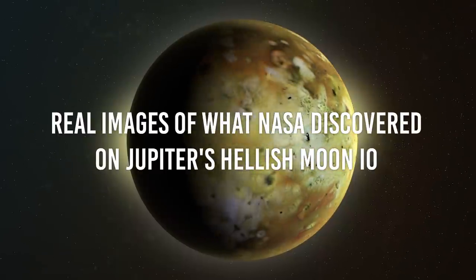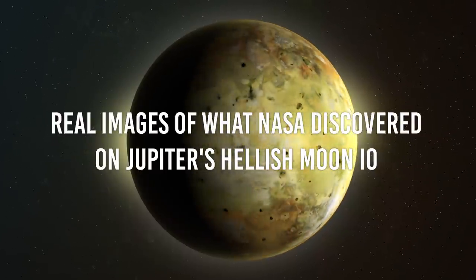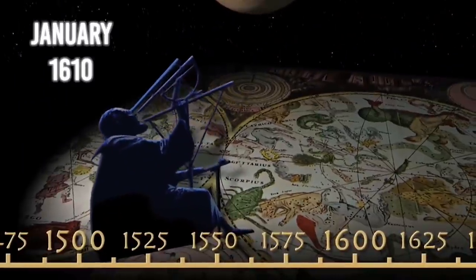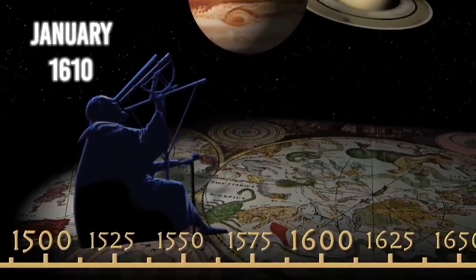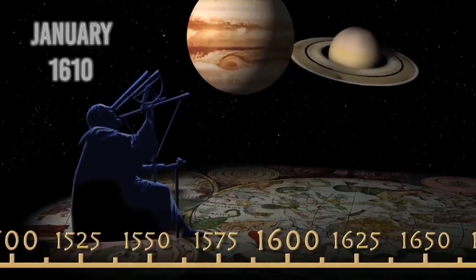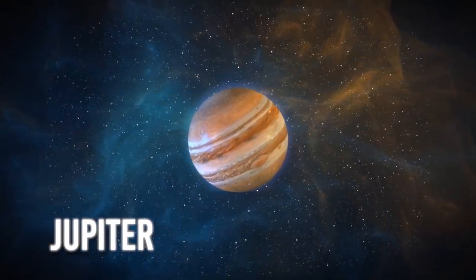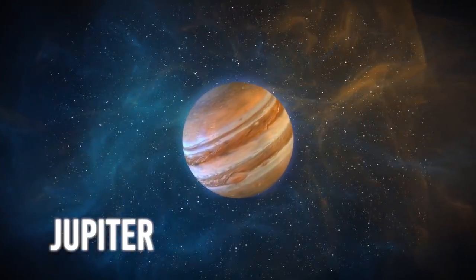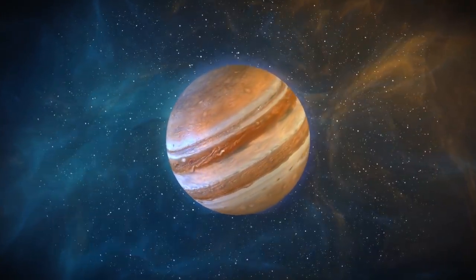Real images of what NASA discovered on Jupiter's hellish moon Io. Something happened in January of 1610. A smart guy called Galileo Galilei was pointing his telescope at the sky, more precisely trying to point it towards Jupiter. He knew exactly how to do it in order to observe it — the day, the time, the setup. The only thing he didn't know was that he was going to discover something special.